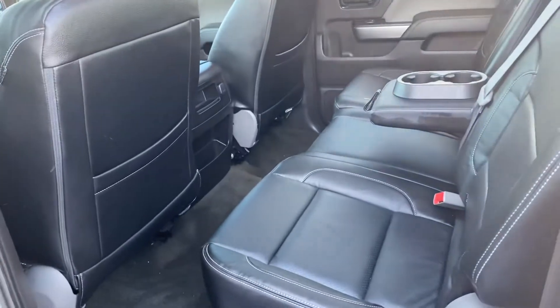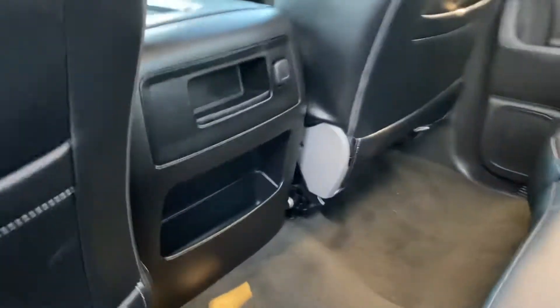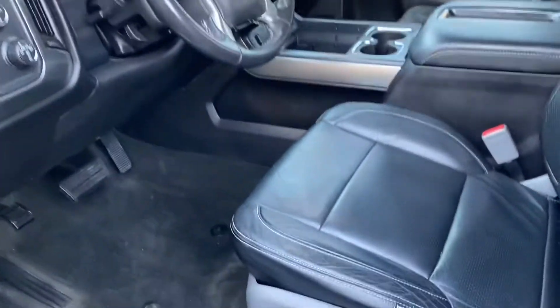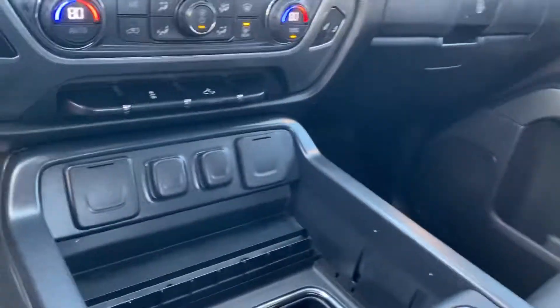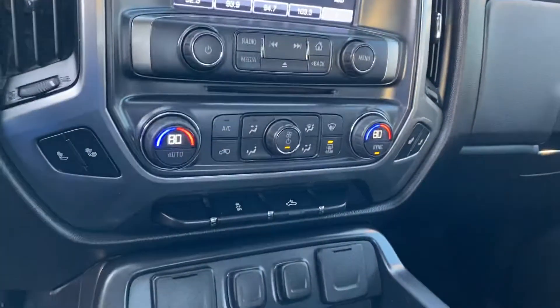Nice leather interior. Got plenty of room here in the back — storage. Driver's seat in good shape. Does come with a screen and heated seats.